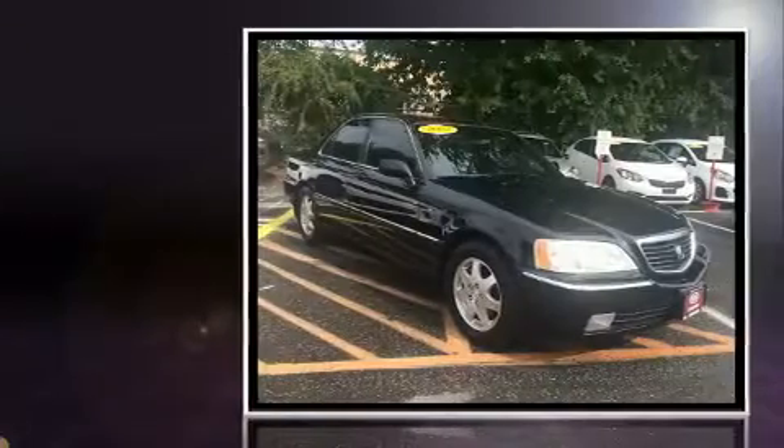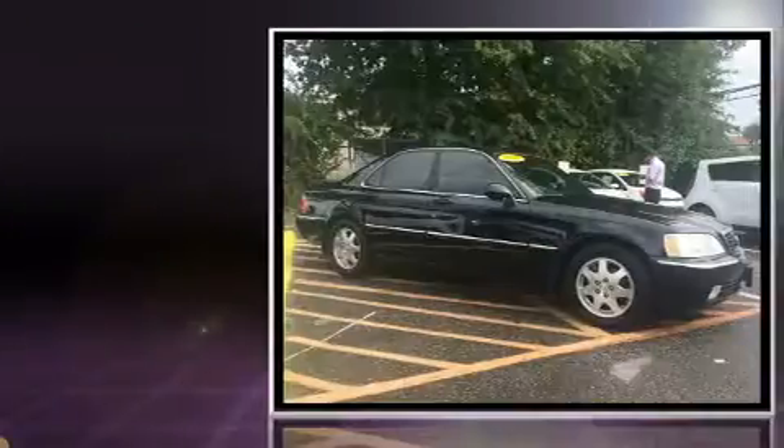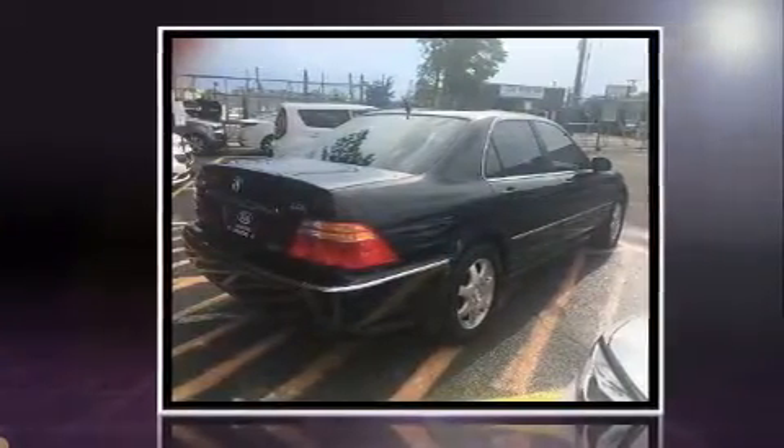The 2002 Acura RL. This four-door, five-passenger sedan provides exceptional value. A 3.5-liter V6 engine pairs with a sophisticated four-speed automatic transmission, and for added security, dynamic stability control supplements the drivetrain.